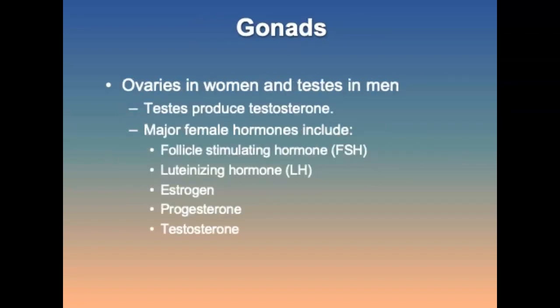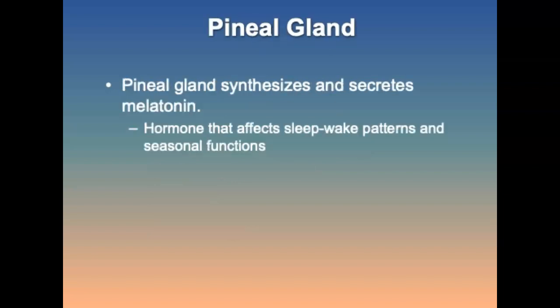The gonads are the ovaries in women and testes in men. The testes produce testosterone; the anterior pituitary gland directs the actions of the ovaries through FSH, and the ovaries produce estrogen, progesterone, and testosterone. The pineal gland is located in the posterior end of the third ventricle of the brain; it synthesizes and secretes melatonin, a hormone that affects sleep-wake patterns and seasonal functions.